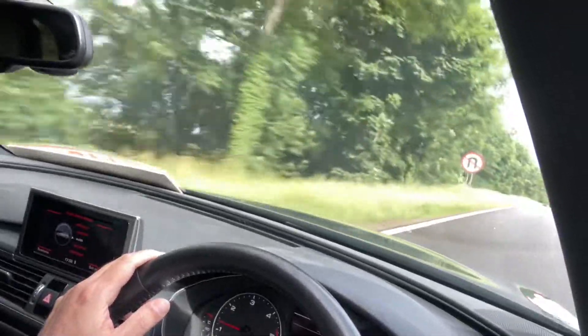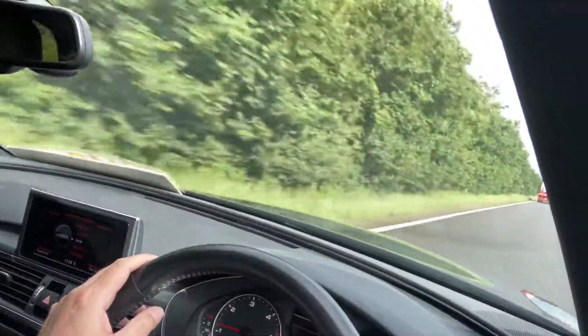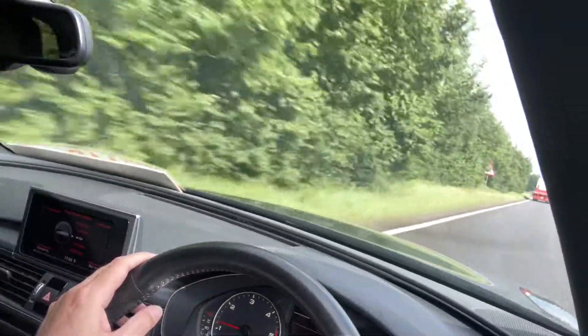You settle into the cruising mode. So quiet, so smooth. Great car this one.